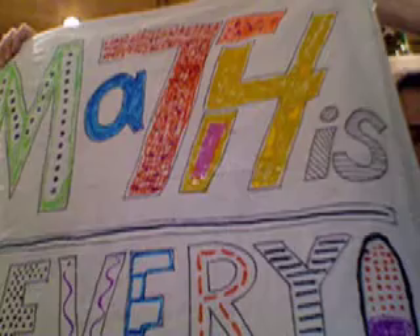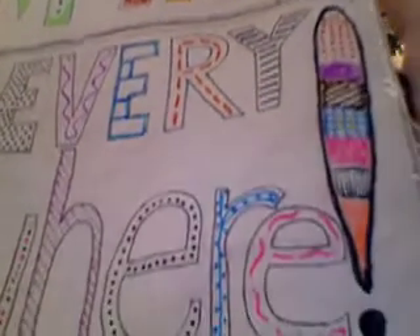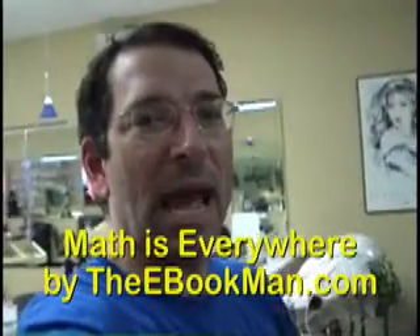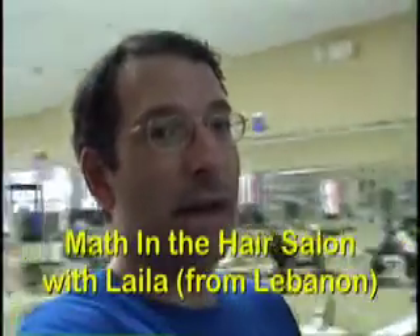Let's remember that math is everywhere. Hello, this is Math Is Everywhere, and for all you people, math is for artists too. I'm with Leila and she's going to tell me how math is part of the beauty salon. Okay, let's have a tour.